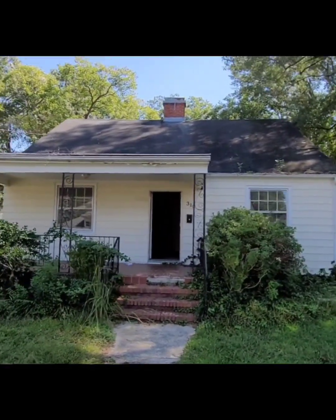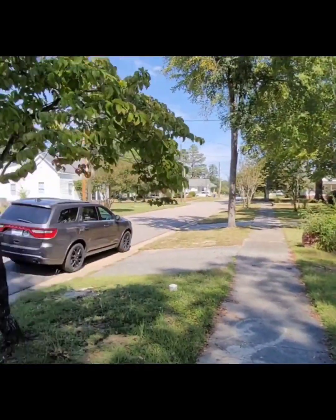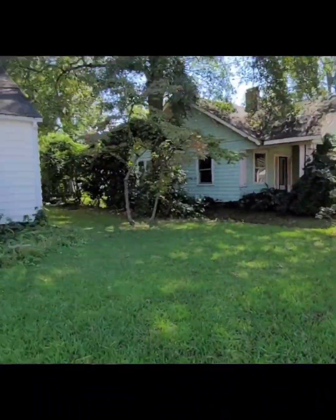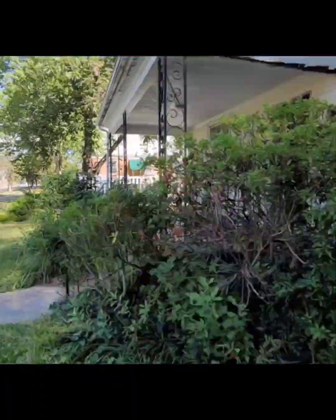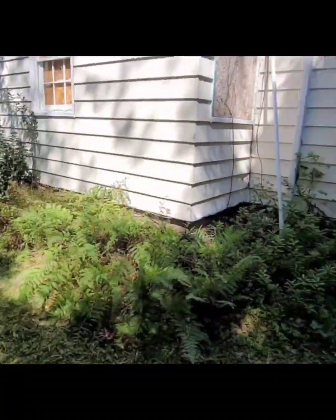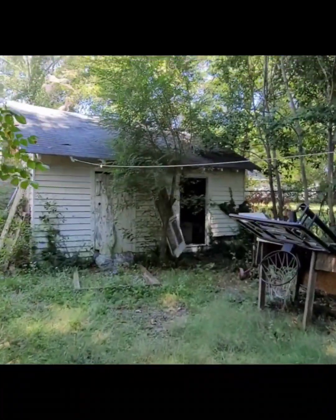I wanted to go over this project along with the challenges and mistakes we've made, as well as providing an update. We bought this three-bedroom, one-bath house back in October 2021. The market back then was heating up in terms of home prices and competition for both other investors and homebuyers, and it was getting harder and harder to find and buy good deals. Interest rates for investors ranged from 9% to 11% for short-term bridge loans used for flips, to 5.5% for loans used for rental properties.